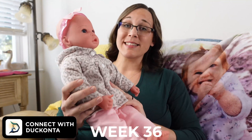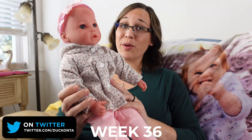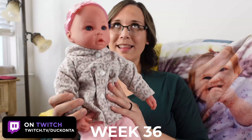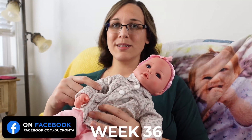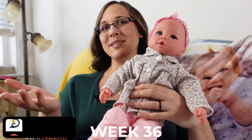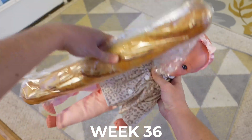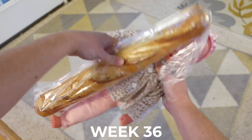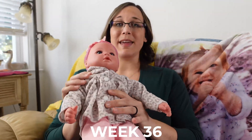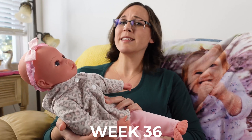At week 36 our baby is likely between 17.5 and 19 inches long, or 44.5 to 48.3 centimeters long, and they likely weigh at least five and three quarter pounds, possibly past six and three quarter pounds. The baby is probably still around the length of a baguette as seen in the model here. The fine lanugo hair that was all over your baby is starting to fall off at this point, along with the vernix caseosa.